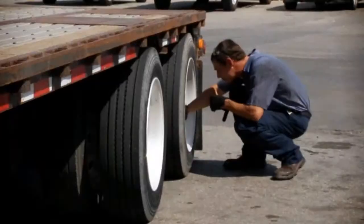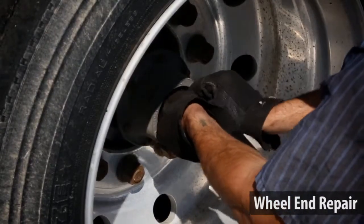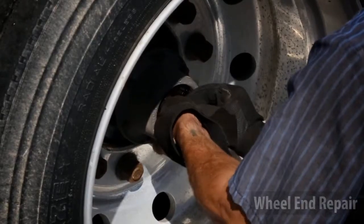We offer a full complement of wheel-in repairs including slack adjusters, S-cam rebuild kits, wheel seals, matched bearings, and brace sets and premium new brake shoes.